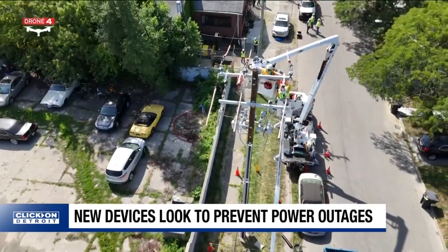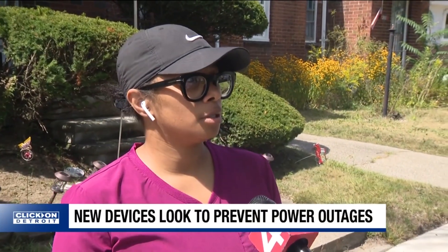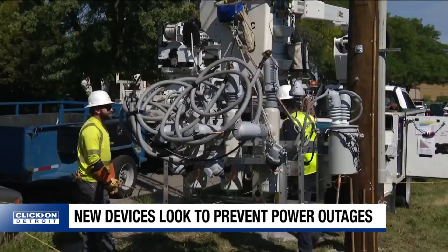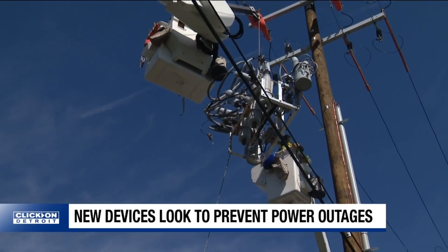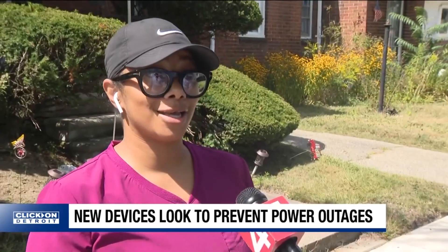When the power goes out, it can be a costly inconvenience. Sophia Hardaway knows that all too well. "It's very frustrating. Like, I have a deep freezer and two refrigerators." When we explained to Sophia what DTE crews installed on her block on Detroit's West Side Wednesday morning, she had a message for them: "I appreciate you guys."